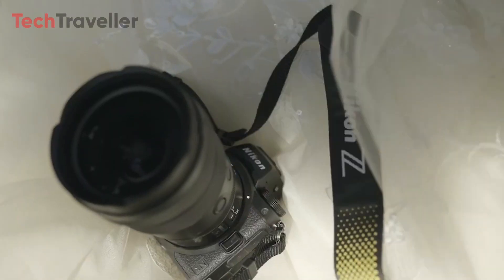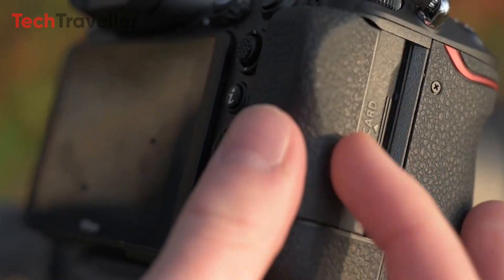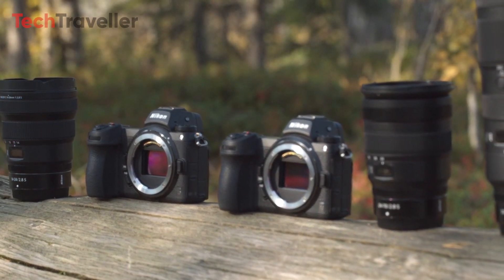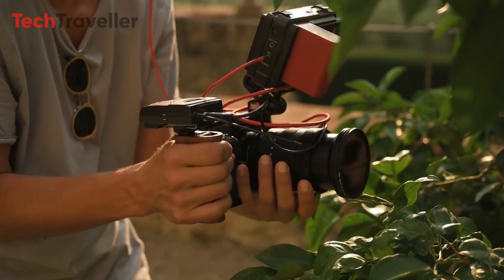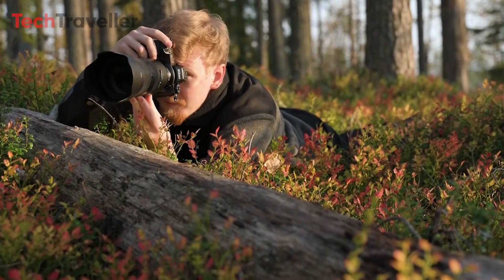The Z73 is equipped with two card slots, supporting CFexpress B and SD Express 2 cards, ensuring ample storage space and fast data transfer rates. For connectivity, the camera includes support for Wi-Fi 2.4/5GHz and Bluetooth, facilitating easy sharing and remote control capabilities.